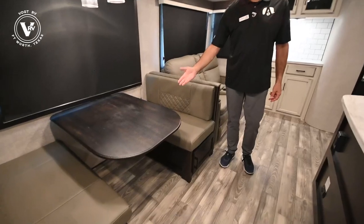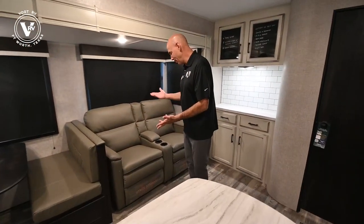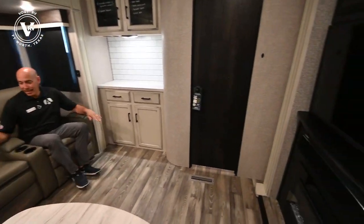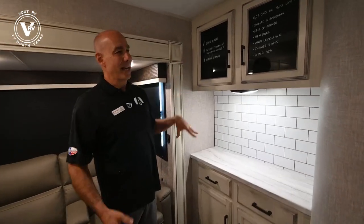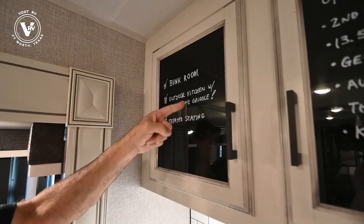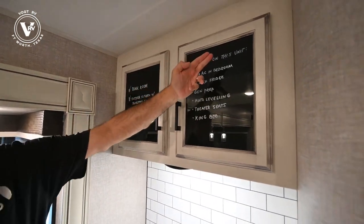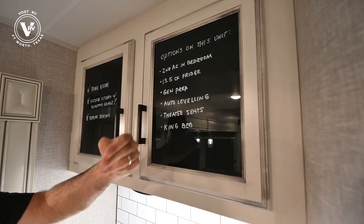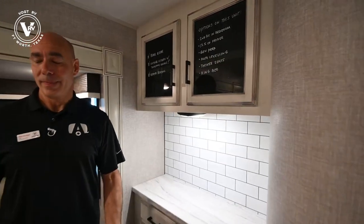We can convert the dinette into a sleeping position. We have theater seats — they don't fold into a true sleeping position directly, but they're great for watching the game. Why do I love this floor plan? It's got a separate bunk room for guests or kids, that outdoor kitchen with the Blackstone griddle, and theater seating. Options ordered on this unit include a second AC in the bedroom, a 13.5 cubic foot fridge, gen prep, auto-leveling, theater seats, and a king bed — pretty loaded up.